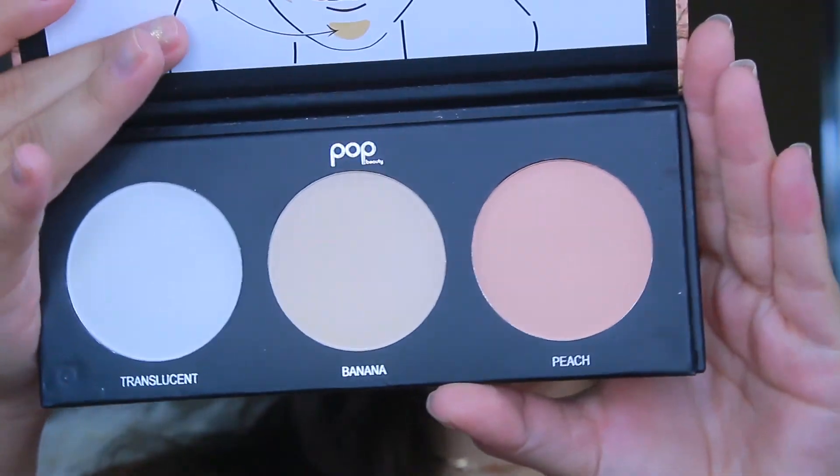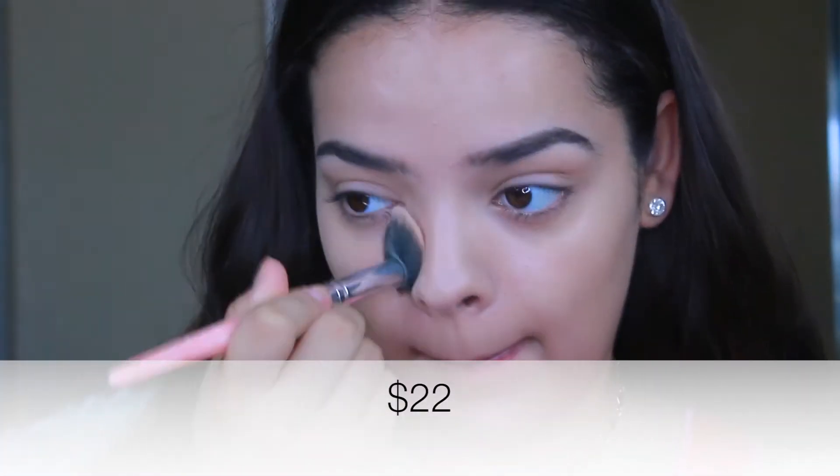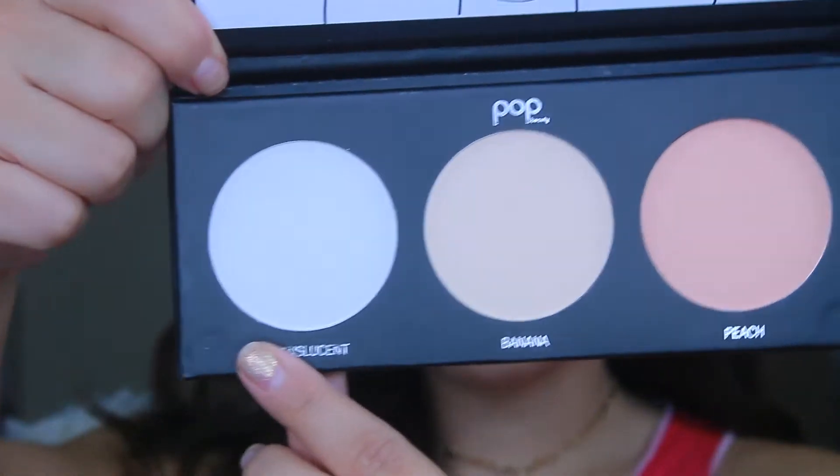Next I'm trying the Pop Beauty setting powder, which comes with a translucent banana powder and a peach powder. I'm going in with the banana one under my eyes to set the foundation and prevent creasing — I'm skipping concealer since I usually don't wear it, especially in summer. I was truly impressed by this powder — I 100% recommend it. I've been wearing it every single day since, and I actually think I like it more than my Kat Von D shade and light palette. It makes your skin look so soft, smooth, and airbrushed.